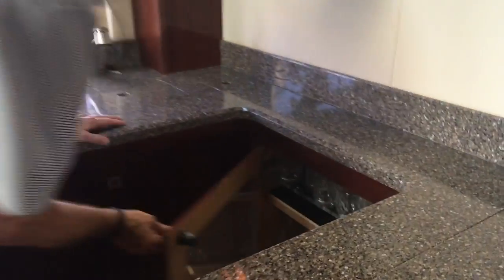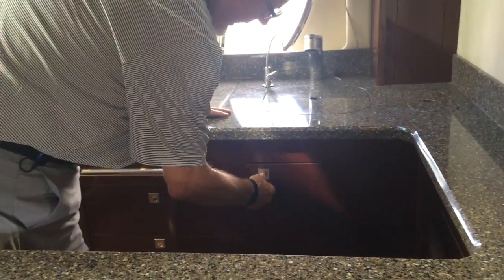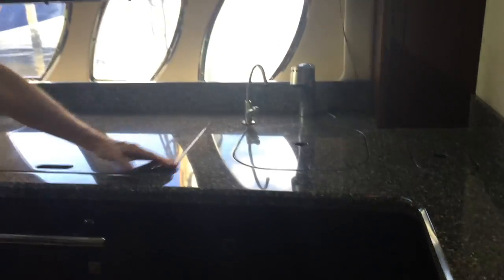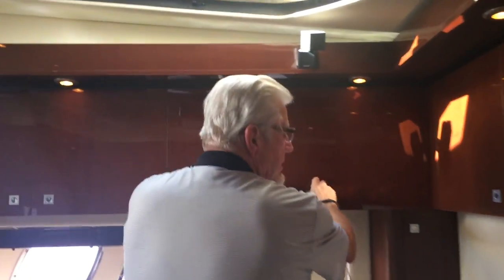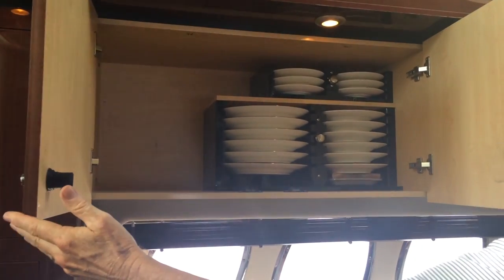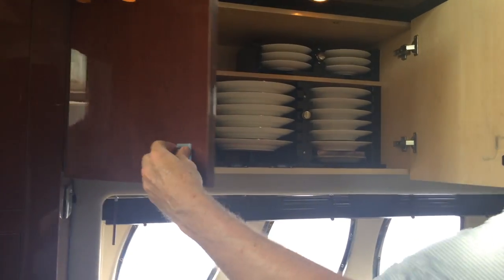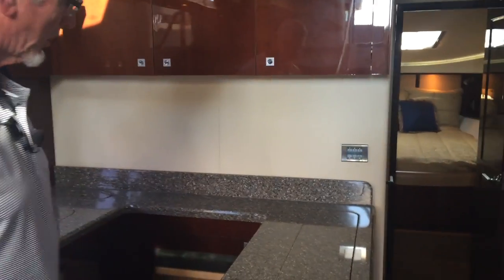It's got the Sea Ray glassware that was ordered with the boat, and this boat also has the Sea Ray china included, with beautiful cabinetry — you can see the cups and the bowls. You've got more cabinets throughout. There's your china with the custom racks, and they lock in so they can't come out. The owner had Bose surround sound put in the entire boat — so you've got it in the cockpit, the salon, the master, and the front berth.